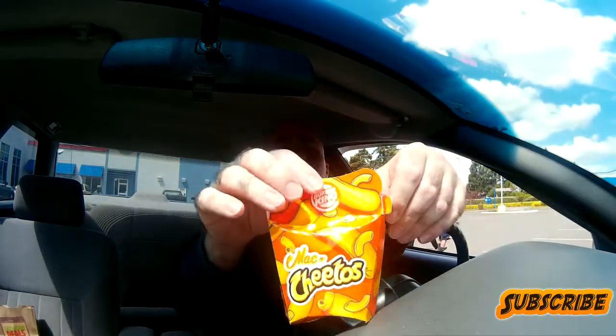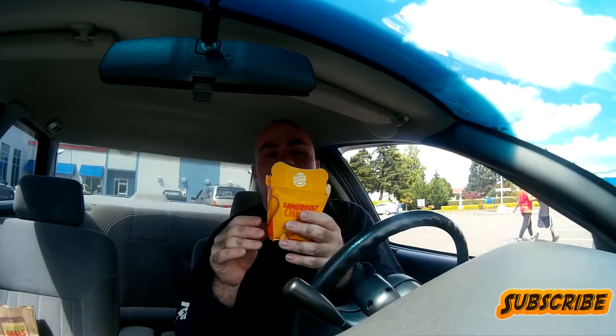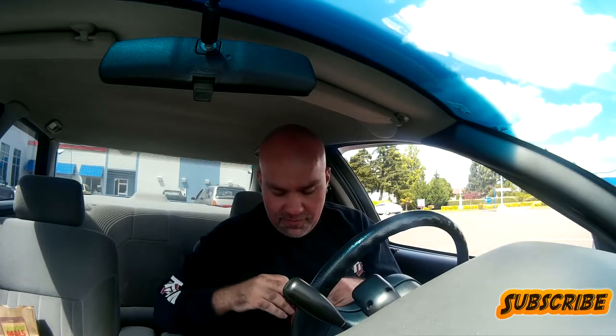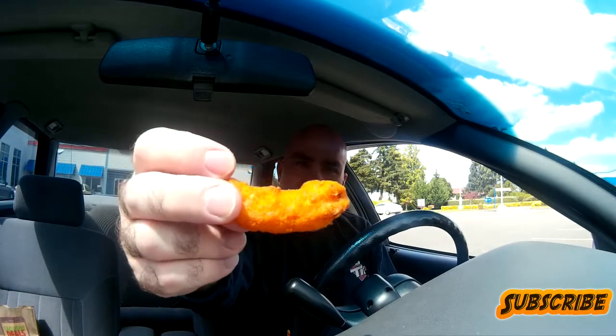There's the package — pretty cool looking package. And that's what they look like. They smell super cheesy — they smell just like cheese, cheese, cheese, and more cheese. You can kind of see what they look like; it's an interesting color. Let's open them up together.